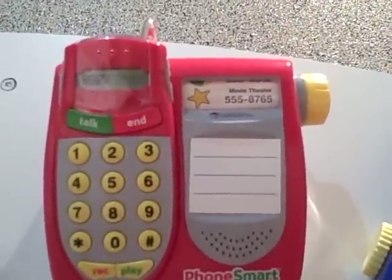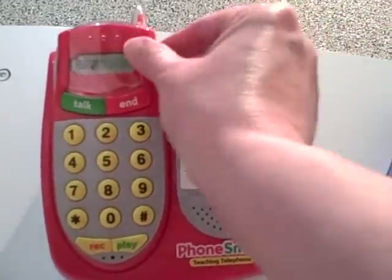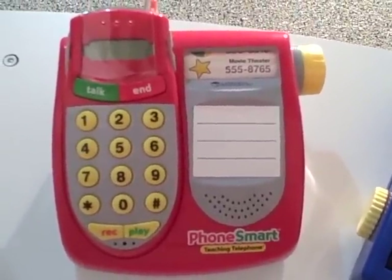In case you couldn't hear that, it said: "This is the pre-K flower shop, Vanessa speaking, how can I help you?" And then the children can place their order right there on the phone. So that's a pretty cool feature.